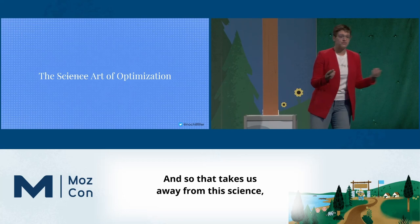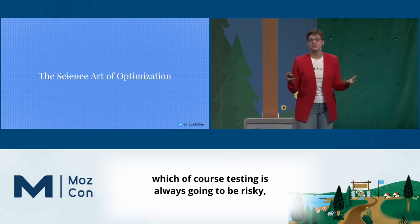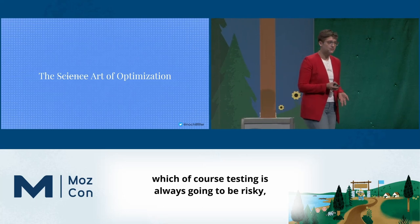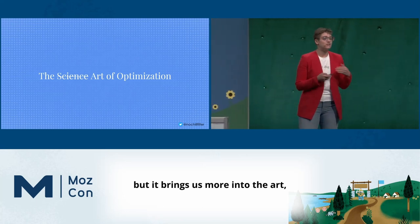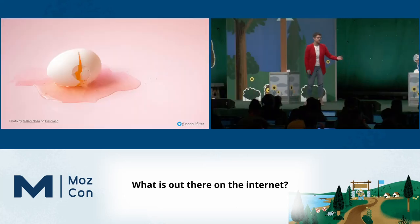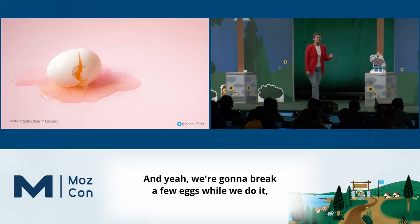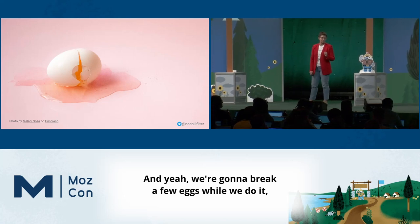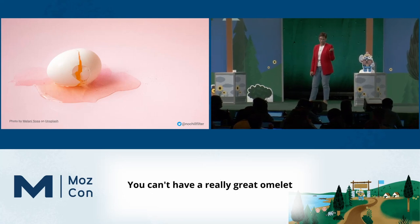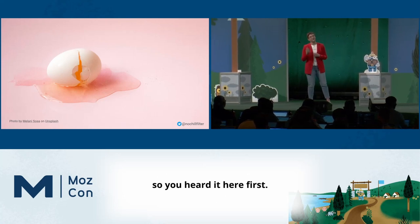And so that takes us away from this science, this inherently risky thing — testing is always going to be risky — but it brings us more into the art. Like, what could we be doing? What is out there on the internet? We're going to break a few eggs while we do it. But that's the fun, right? You can't have a really great omelet without breaking a few eggs.